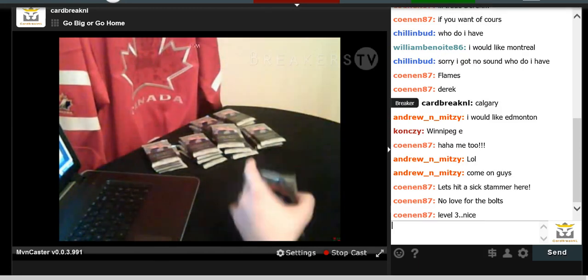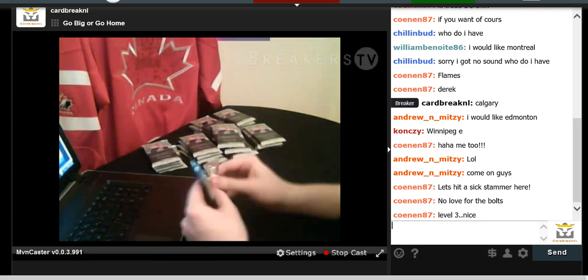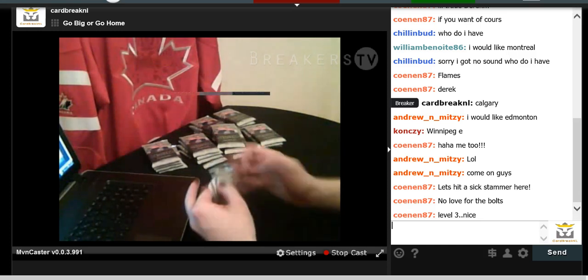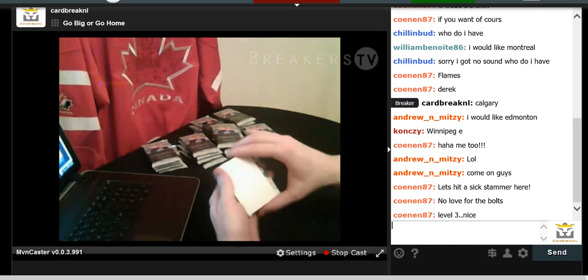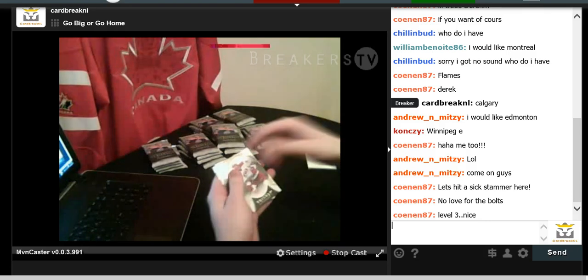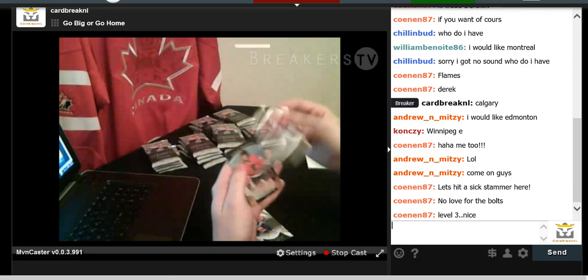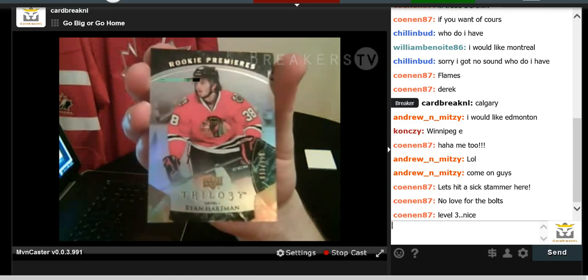So that is it for the first two boxes — good luck with the last three. We have Elias Lindholm, Jordan Eberle, Carey Price, and a Ryan Hartman Rookie Premier numbered to 999 for the Chicago Blackhawks. I think that's the first hit for the Blackhawks.